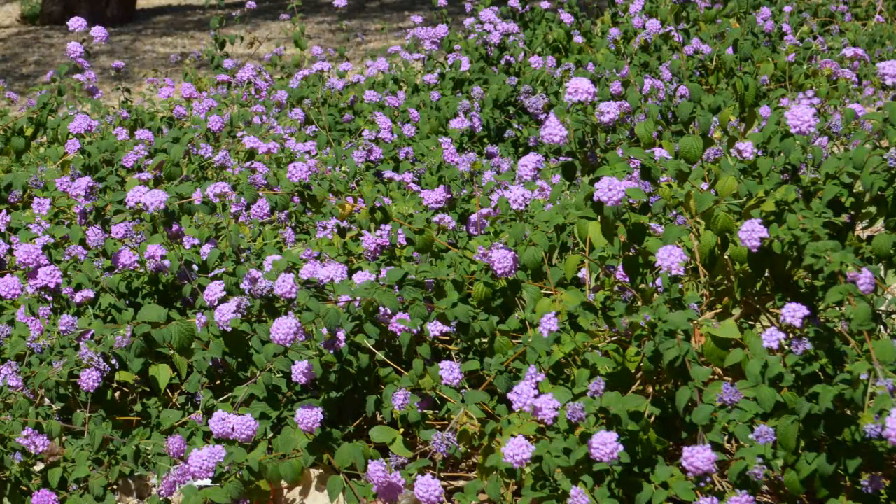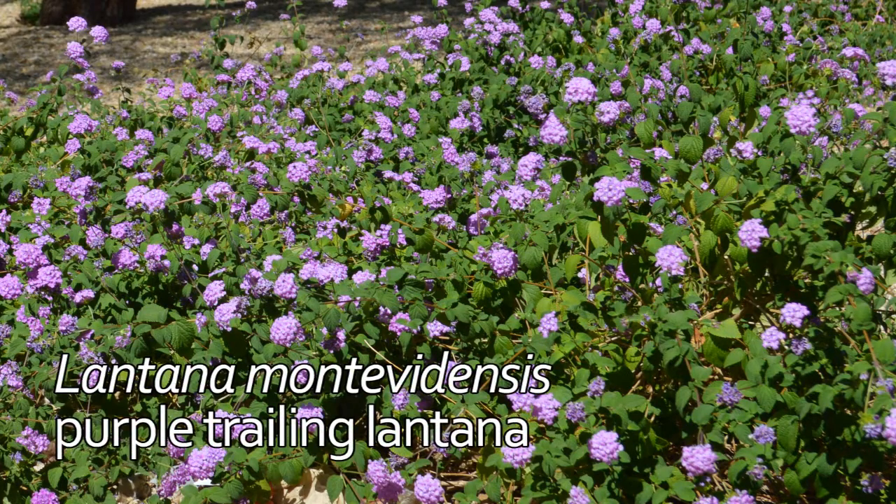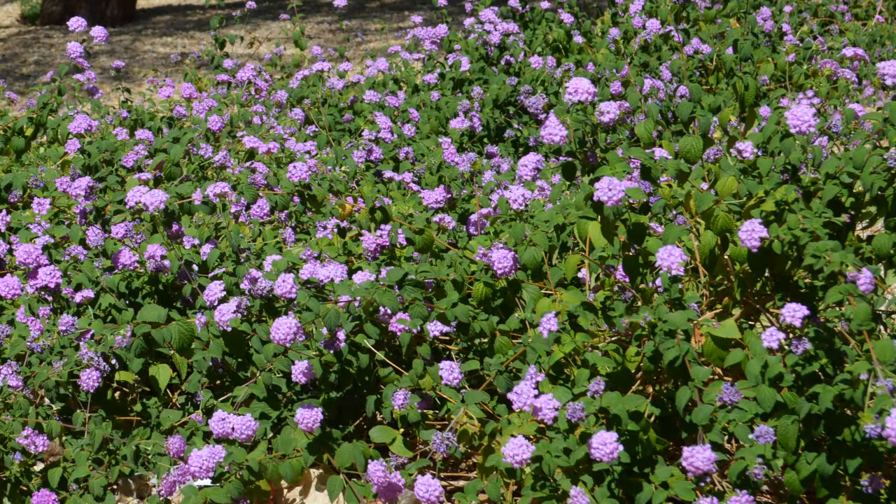Other lantana selections grow flat, prostrate, and spreading, such as the popular purple trailing lantana shown here. These types of lantanas can be used as a ground cover in a mixed landscape design setting.